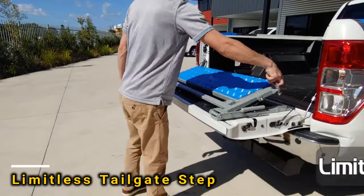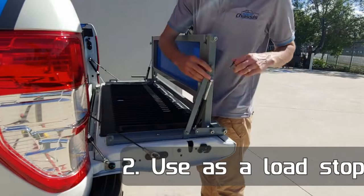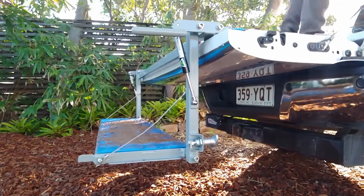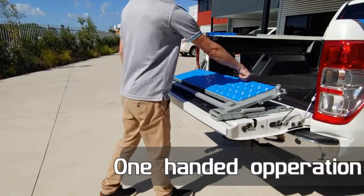The team has successfully created a universal tailgate step. It can hold up to 120 kg, folds down to just 40 mm, and is easy to use with one hand. Plus, it can also act as a tailgate, extending the truck bed. You can get all of this for $1,895.